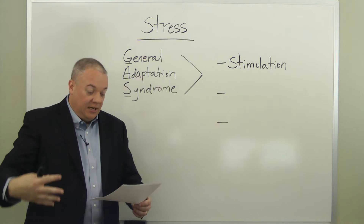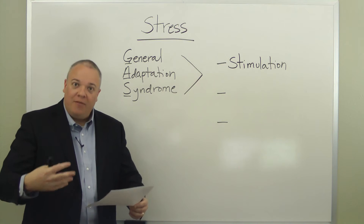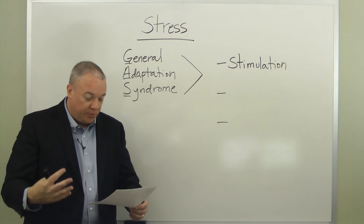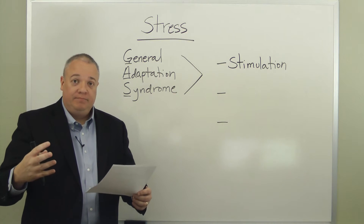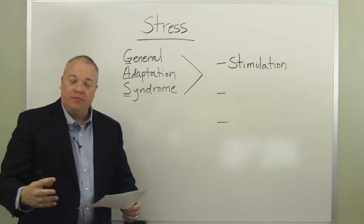We've all experienced this: stress comes in, things heat up, adrenaline or epinephrine is released, heart rate goes up, respiration goes up, and the person is in a state of readiness — alarm, fight or flight in some ways.